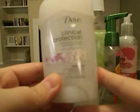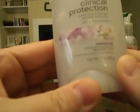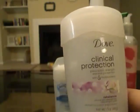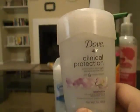The second deodorant is the Dove Clinical Protection in Rebalance — I think it's plum and something, it doesn't say the scent anywhere. This is awful — it doesn't work. I started to smell immediately; it does not work at all. And the smell of this is so overpowering and nauseating. It is terrible and I hated it. I'm so glad I used it up.